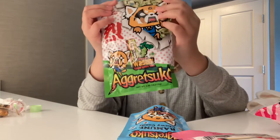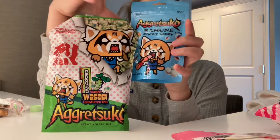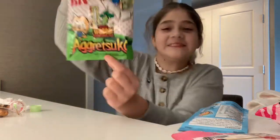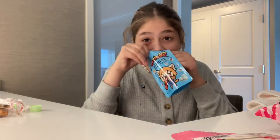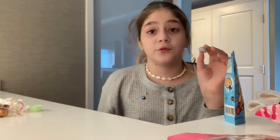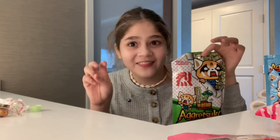Next we have wasabi green peas and also chewy candy — they're both the same character. If you know me, I hate wasabi, so I'm going to save those for my sister to see their reactions. I'm going to try the chewy candies first. I grabbed one and it looks so smooth — it's supposed to be chewy. These are the best thing ever!